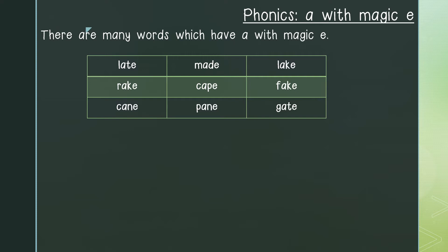Let us begin our phonics: A with magic E. As you know, there are many words which have the A with magic E phonics in them. Let us say the words below: late, rake, cane, maid, cape, pain, lake, fake, gate.